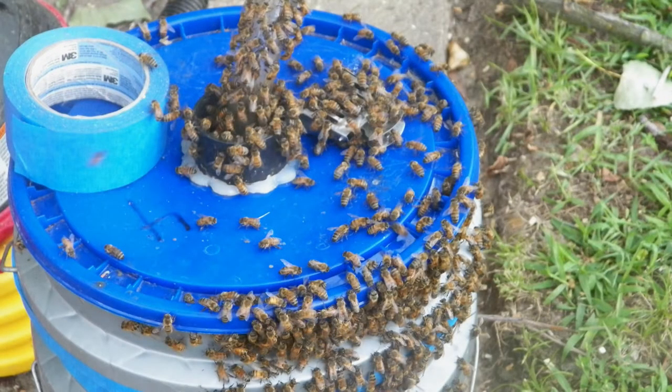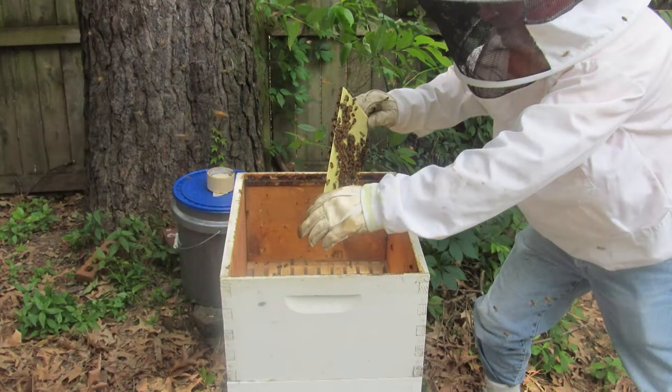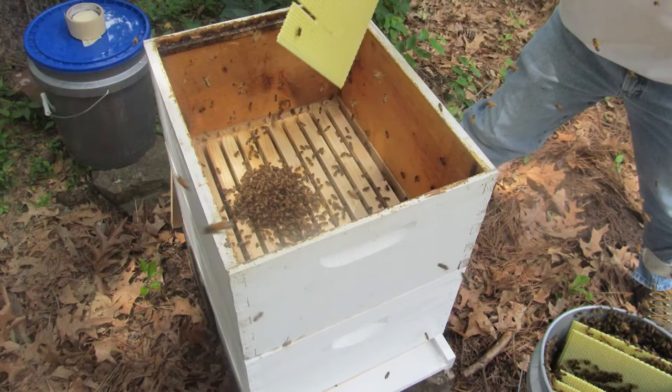When we're setting up the new hive, we open the bucket and release the bees back into their hive. It's a relocation — but their home smells like home, so they go right into the box.